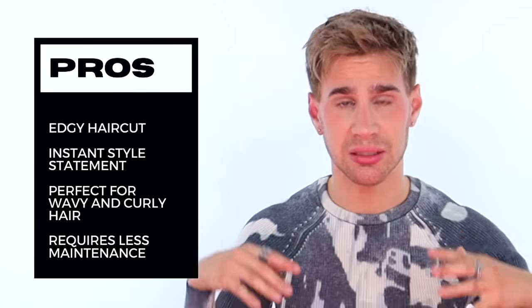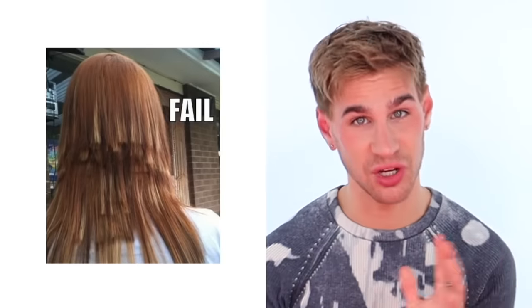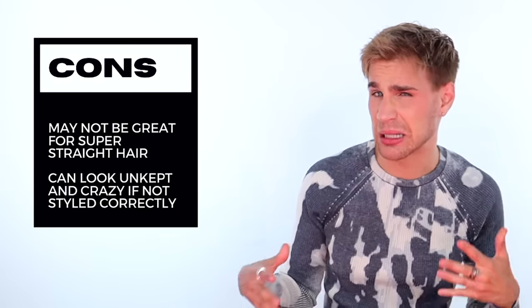Now the cons of a wolf cut. This might not be great for people with super straight hair. These one-chop haircuts — when you have pin-straight hair, you can see all the lines and everything going on. So this is really great for somebody who's going to blow out their hair or wear it wavy or curly. And with any haircut, it can look unkept and a little crazy if you don't style it correctly. So if you don't know how to style or blow dry your hair, maybe stay away from the wolf cut — but we can learn. I have plenty of tutorials for that too.